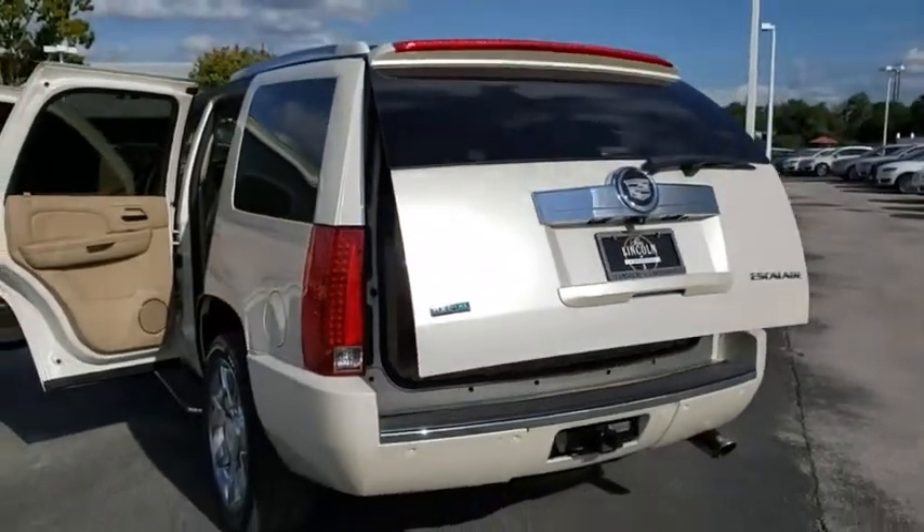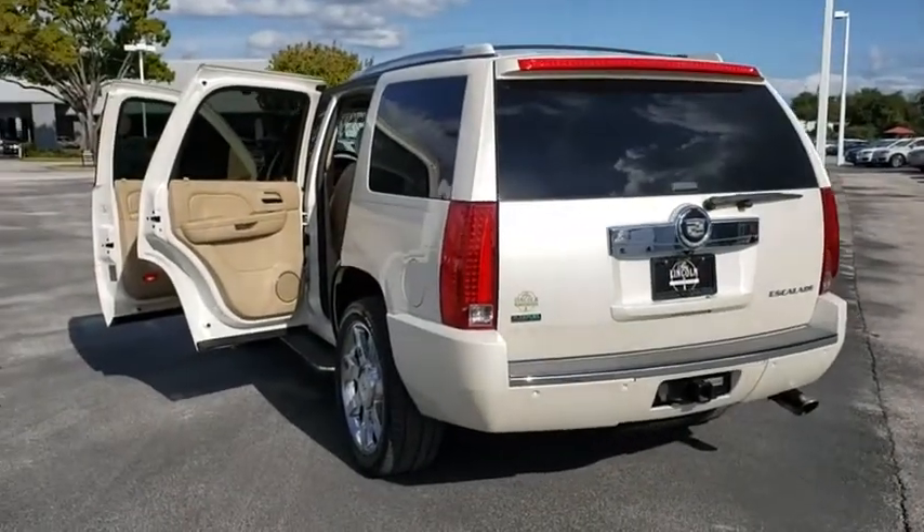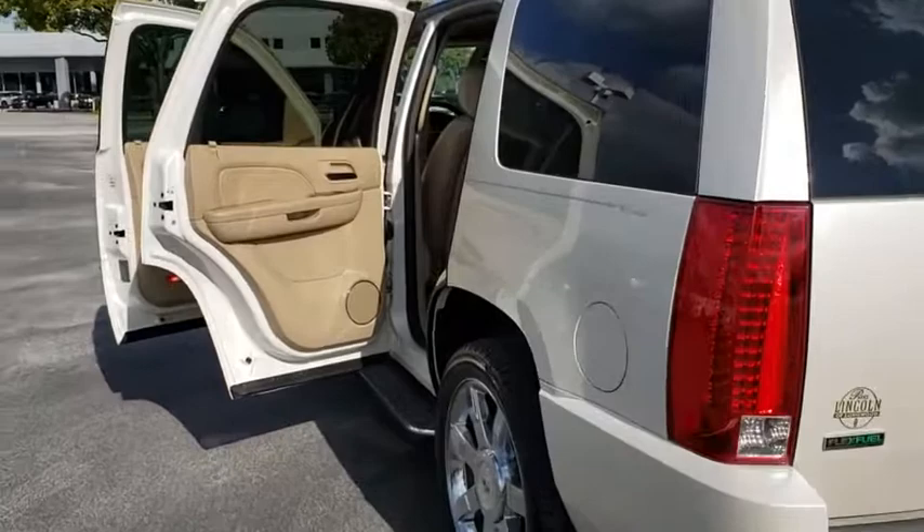Bluetooth, adjustable steering wheel, power steering, auto-dimming rear-view mirror, four-wheel disc brakes, floor mats.